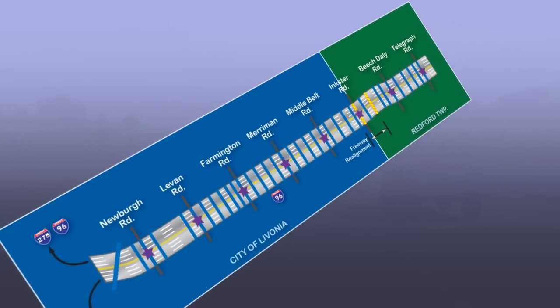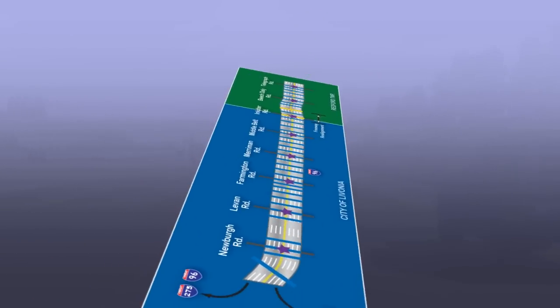Let's make our way eastbound through the new corridor and look at some of the planned improvements.